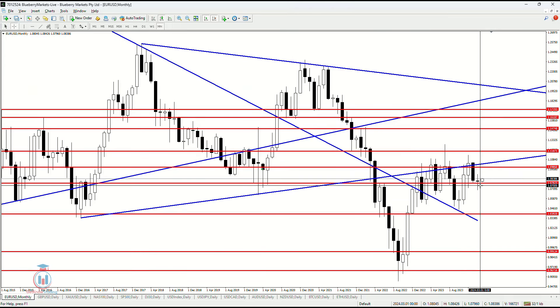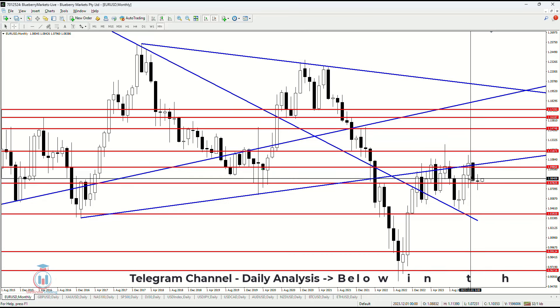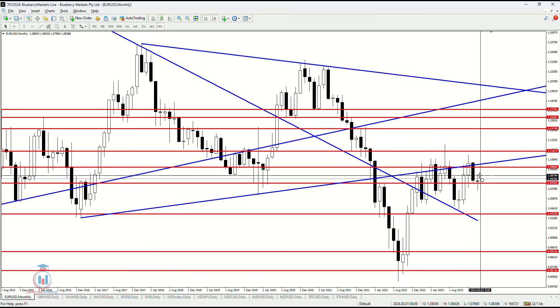On the monthly timeframe, the previous month has closed as an indecision candle, and it is above the first support level at 1.07825. It is an indecision candle with a small body, and currently this month has started to rise in value. Usually when we see this kind of formation — after the price has formed a strong candle, in this case a bearish candle, and the next one is an indecision candle — this usually means the price will continue to move in the direction where the previous large candle was formed.